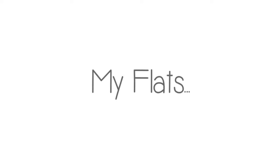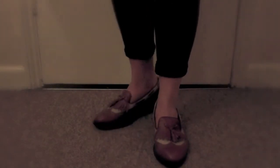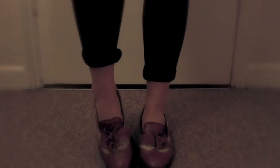My flat shoes. The first pair of flats are a pair of Office tassel loafers, and I think they're really cute. They're a tan and canvas colour. I got these for £30 in the sale after eyeing these up for literally about a year, and I absolutely loved them in the summer. They look really gorgeous.